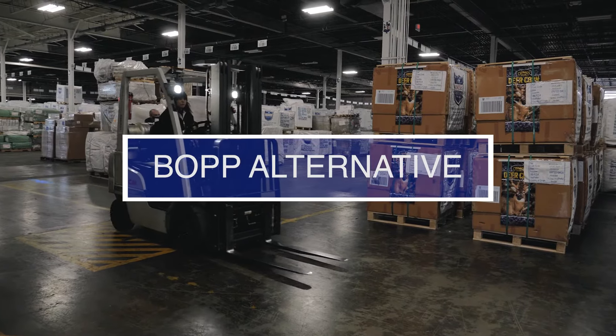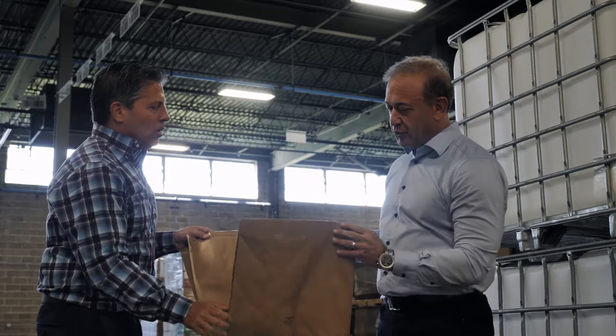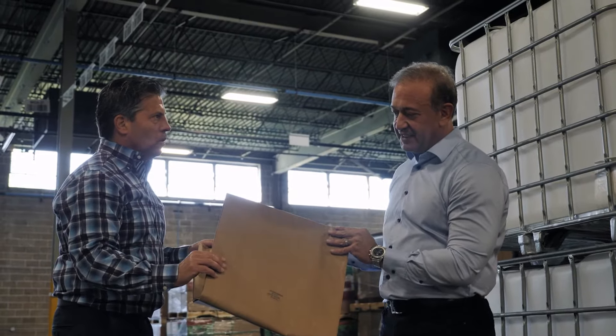For a certain group of customers that really like paper bags and work well with their processing line but don't want breakage issues, we offer and would suggest a hybrid style bag. This is a particular bag where the inside is a woven polypropylene fabric and the outside is just a paper ply, so from the outside it looks like paper. When you have issues with paper bags breaking, you won't see that in the hybrid because of that woven polypropylene inside, so in certain applications that's a real good fit. United Bags offers that bag and a lot of our customers are very happy and have had great success with it.